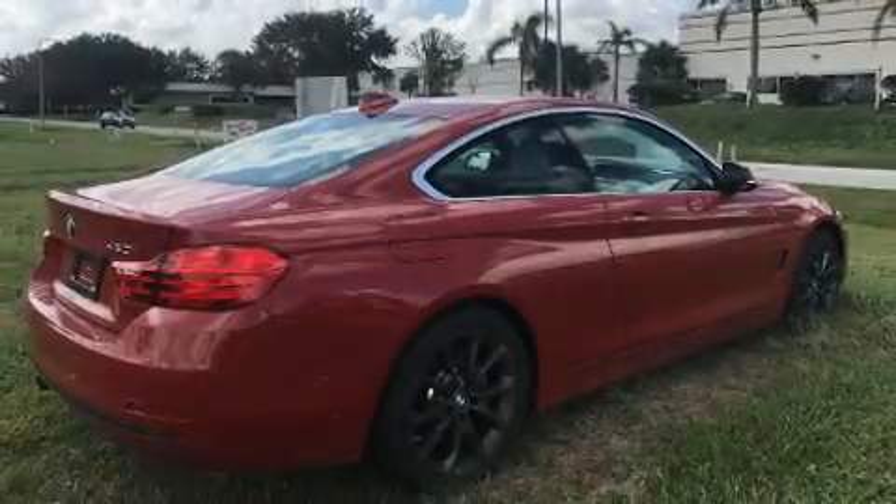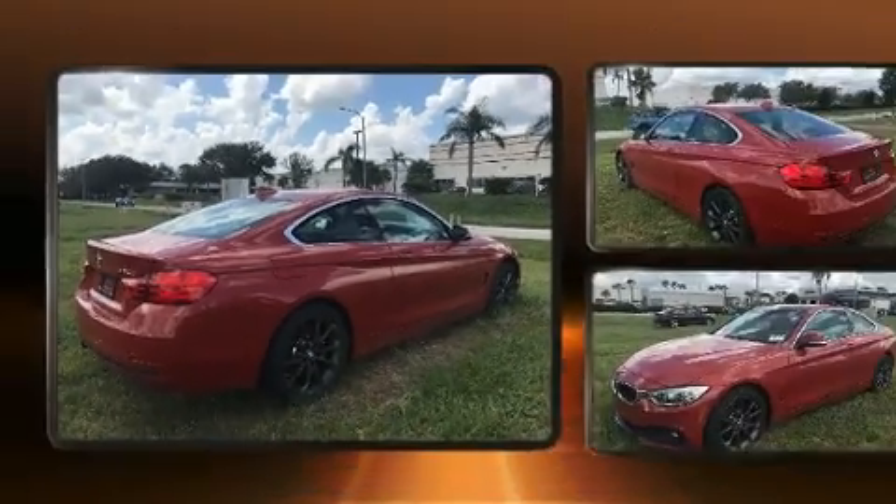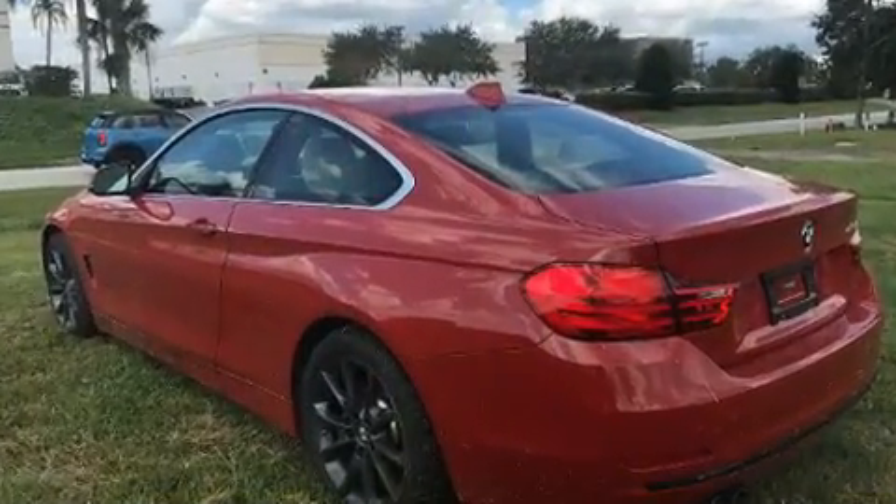You can expect a lot from the 2017 BMW 430i. With less than 10,000 miles on the odometer, this vehicle combines dashing good looks with great efficiency and utility.